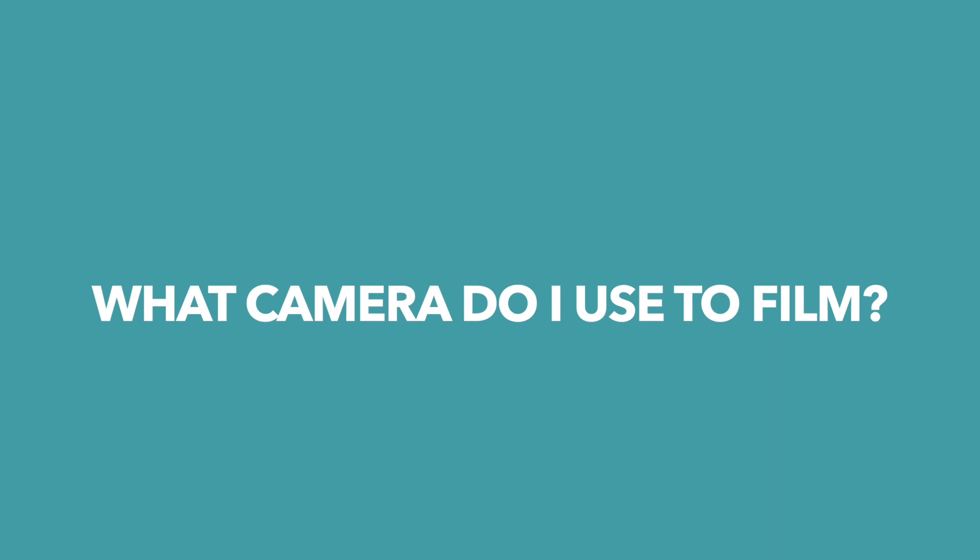The first question I always get in regards to my YouTube channel is what do I use to film my video? So when I first started, my camera was a Canon DSLR. By no means do you need to get a DSLR — it's very heavy, not very practical, and it's very expensive.